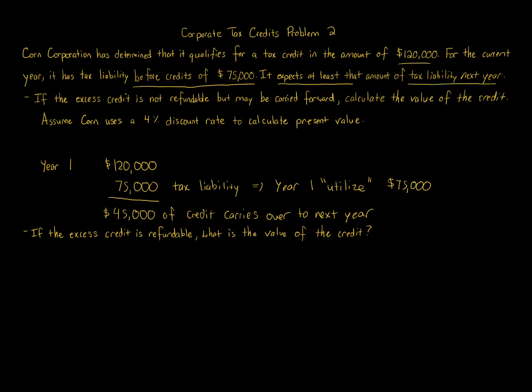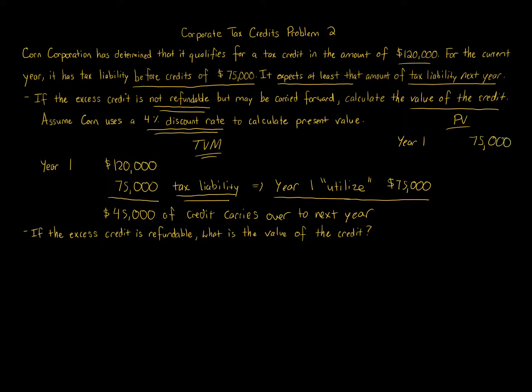The problem tells us that next year expects at least $75,000 of tax liability. In the non-refundable scenario, we're limited to the tax liability amount. The key concept is time value of money: a dollar of tax savings today — using the first $75,000 in year one — is worth more than a dollar of tax savings in the future. So the year one present value is simply the full $75,000, because we use that right now.